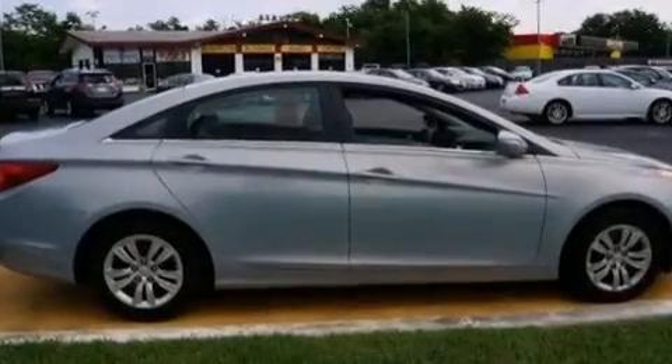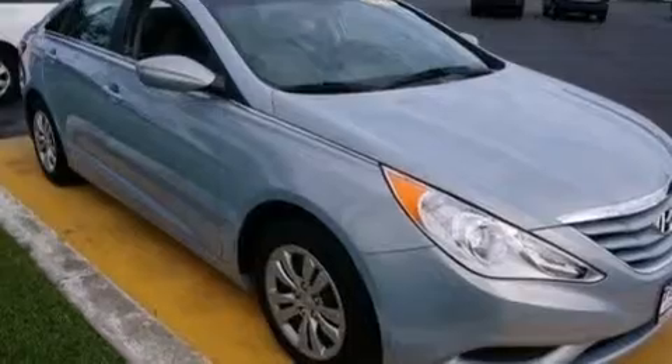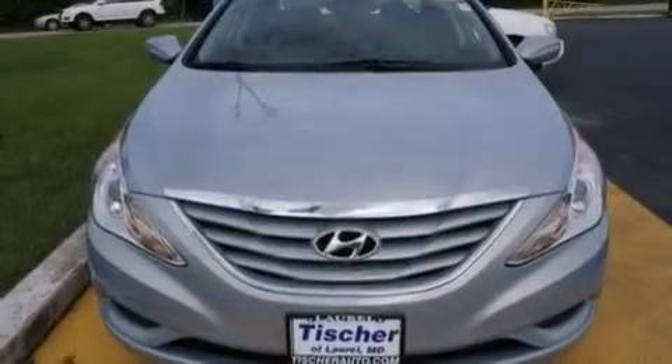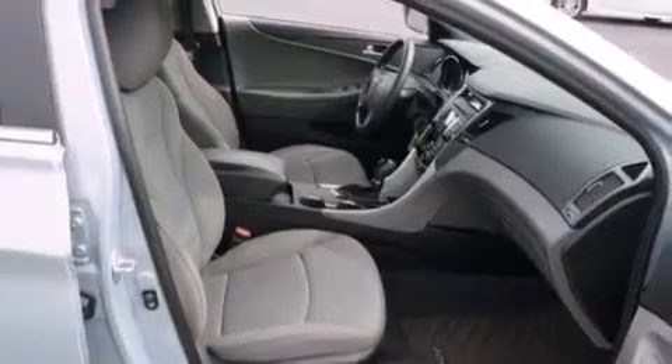The following features are also included: a low-tire pressure indicator, air conditioning, cruise control, 12-volt power outlets, rear curtain airbags, rear seat child-proof door locks, a pass-through rear seat, full-power accessories, and a rear window defroster.